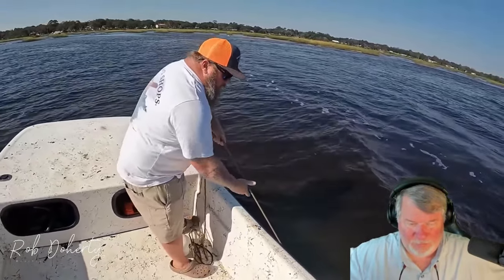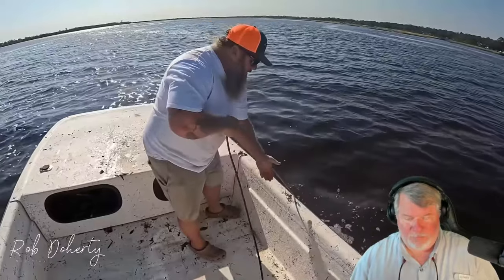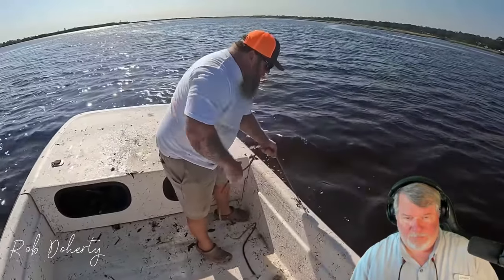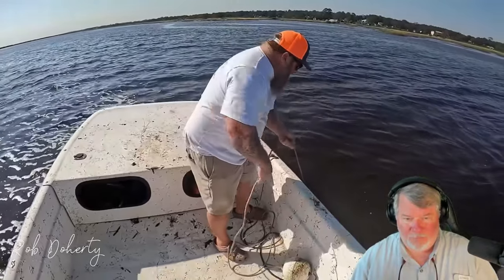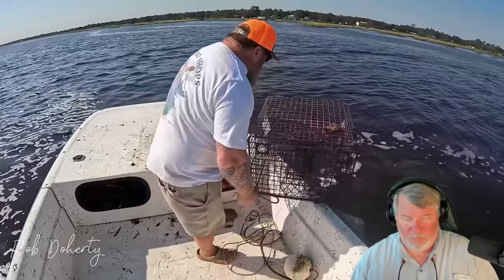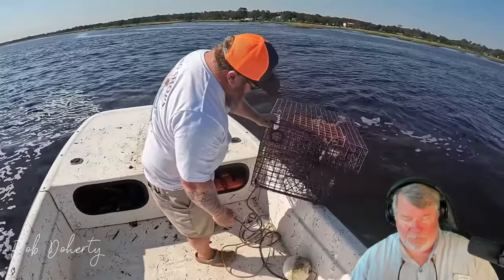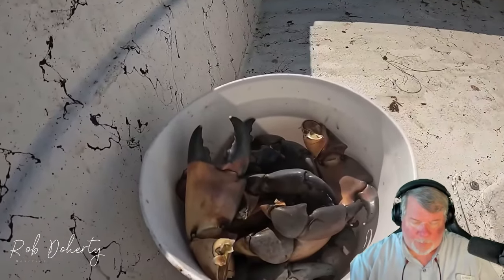People think their traps got stolen — a lot of times the current drags them off. You just have to be mindful. Go look around. It's a huge problem in Saint Augustine, but look how far these were dragged by the tide. Be careful where you're setting — do not set in super high current. We ended up finding two of the traps we lost. Those traps run about $100 each all rigged out, so nice to get them back.